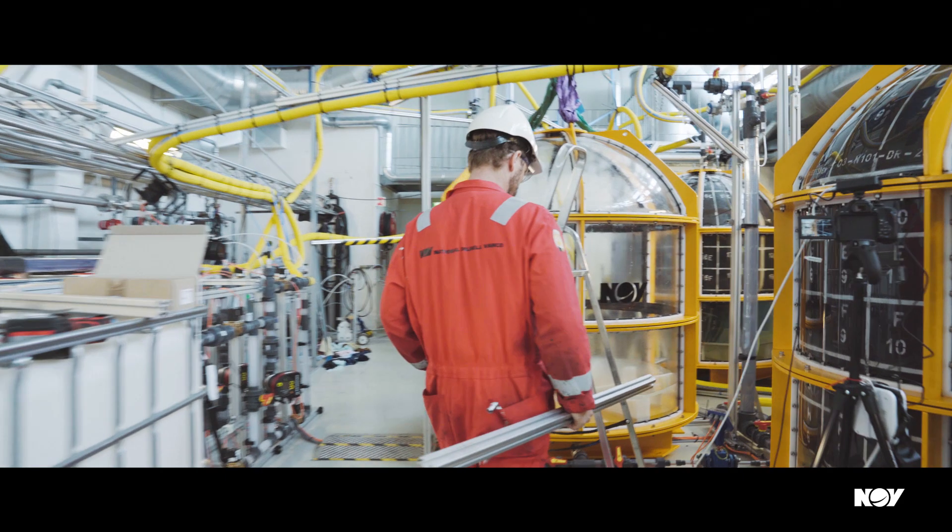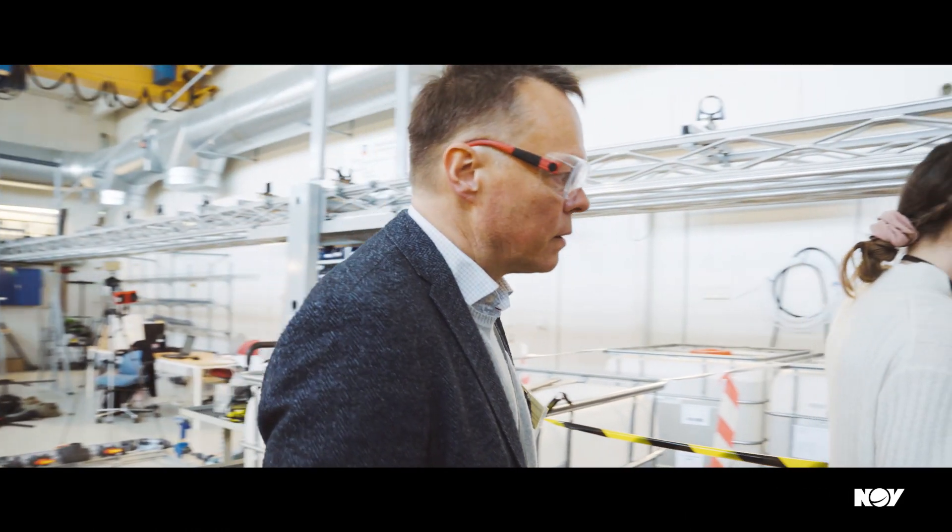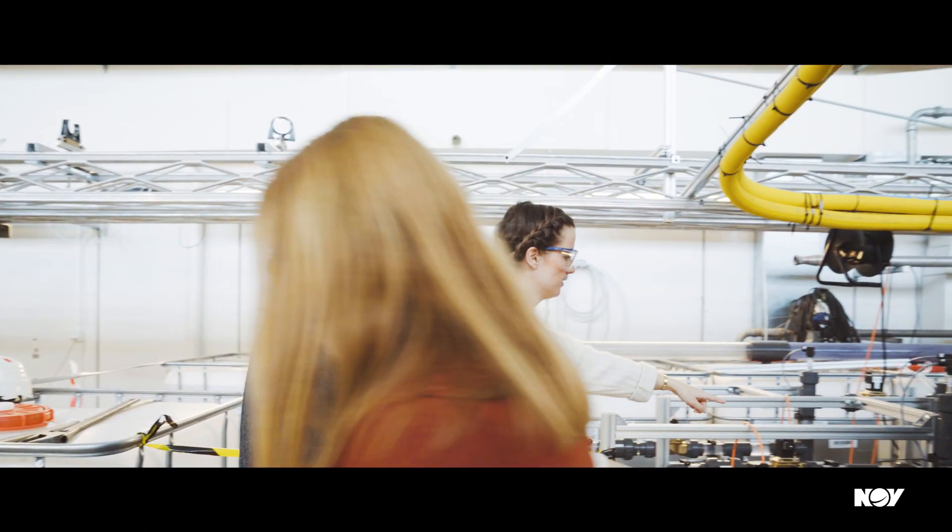Unmanned production within Equinor is a key building block for developing the new marginal fields we're looking into, and subsea storage will have great opportunities as part of that development. Our goal is to do a large-scale verification so that we can make this product ready for the market.